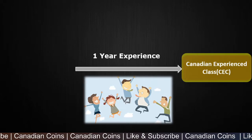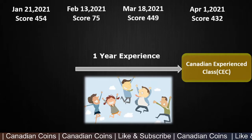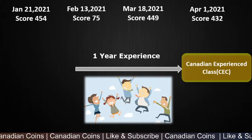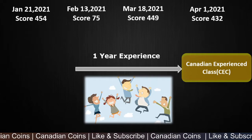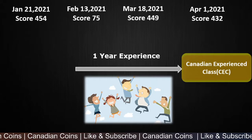Let's see the last 4 draws that happened for CEC. April 1st was the latest one — the score was 432. In March it was 449. In February, it was 75. I have never seen a score drop around this range. More than 27,000 applicants were invited with this drop.